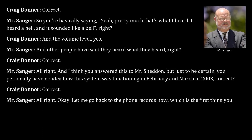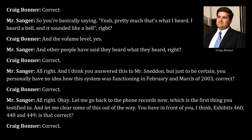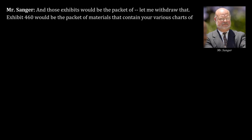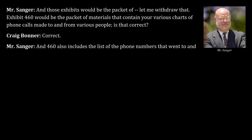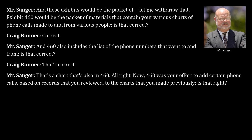Counsel transitions to phone records. Bonner has Exhibits 460, 448, and 449 before him. Exhibit 460 is the packet containing Bonner's charts of phone calls made to and from various people, as well as a list of phone numbers. Counsel asks whether 460 was Bonner's effort to add certain phone calls based on records reviewed.